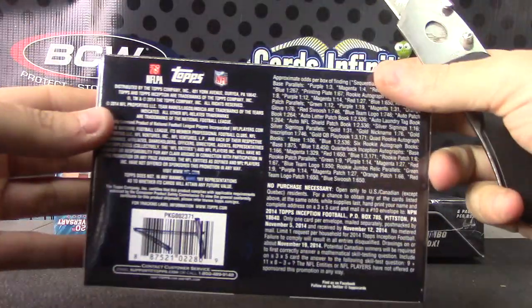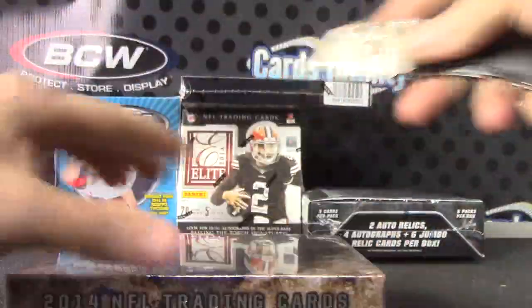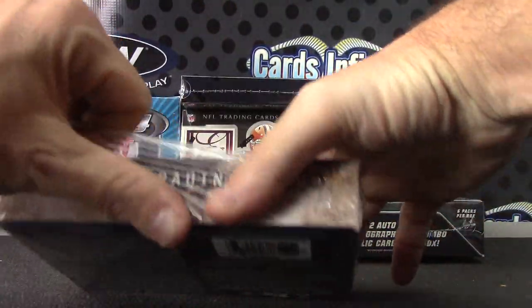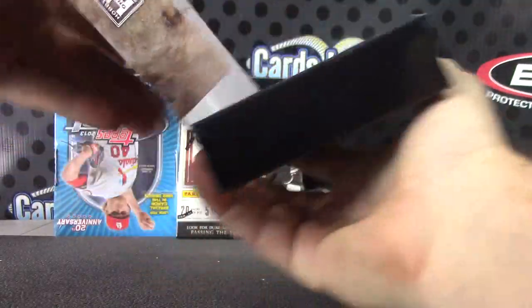Number one — 2014 Inception. What Inception? See you later, Elron D.W.